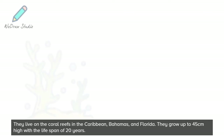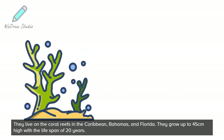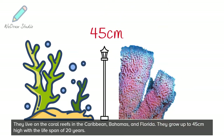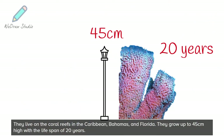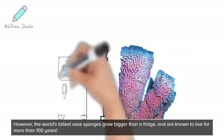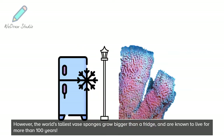They live on the coral reefs in the Caribbean, Bahamas, and Florida. They grow up to 45 centimeters high with a lifespan of 20 years. However, the world's tallest vase sponges grow bigger than a fridge, and are known to live for more than 100 years.